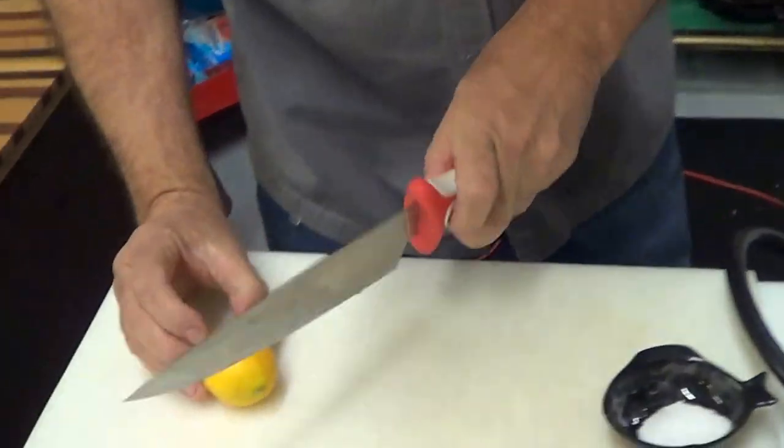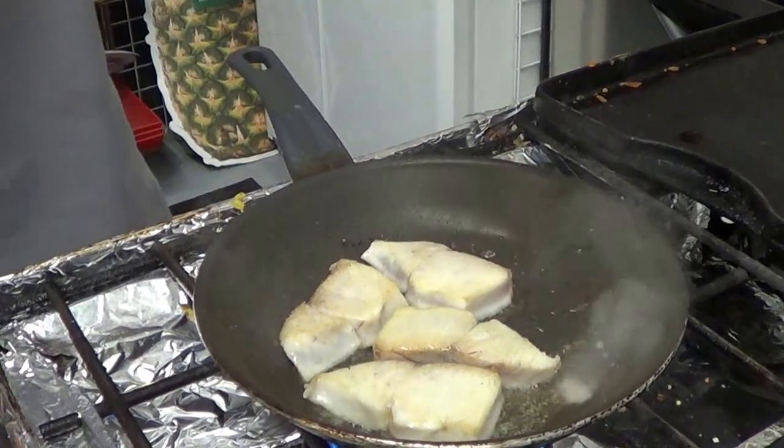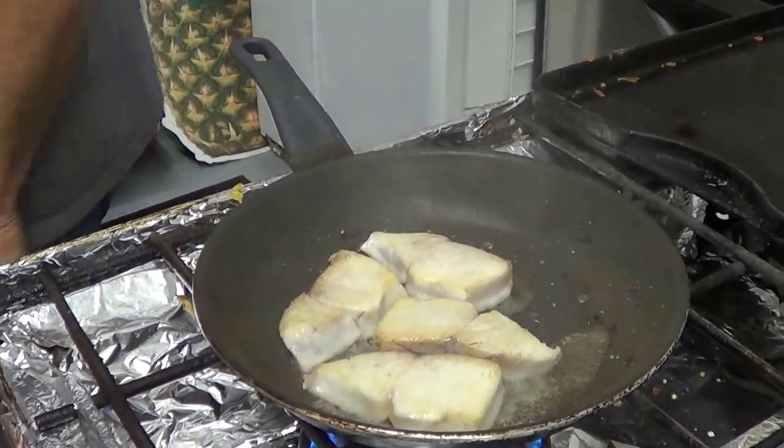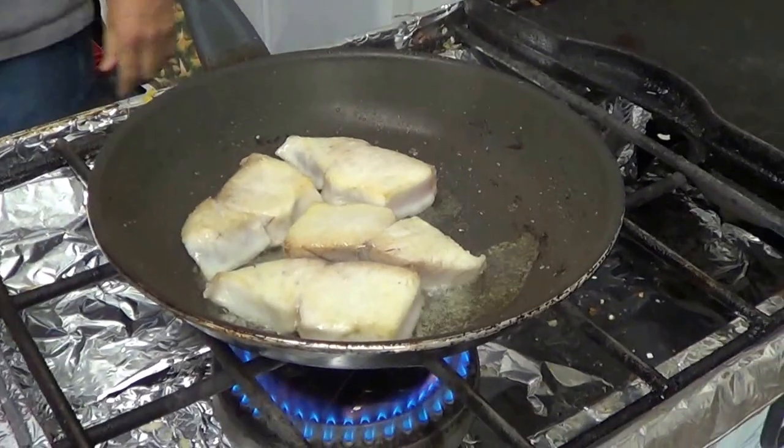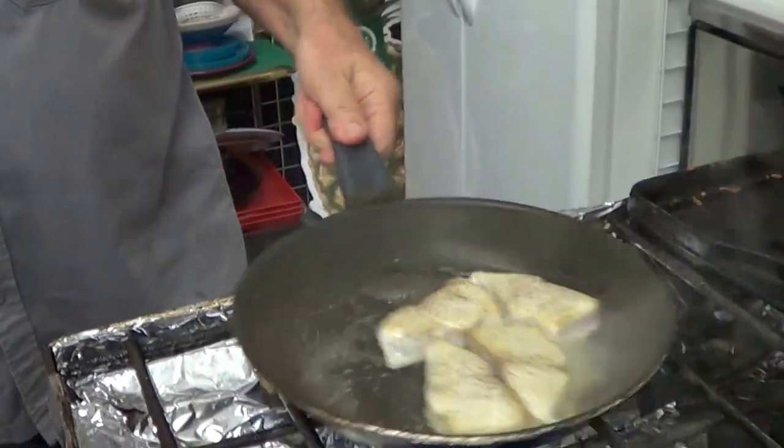A little bit of lemon — I'm going to squeeze this on here. And I'm going to add a little pepper. White sea bass grow up to 50 to 60 pounds.